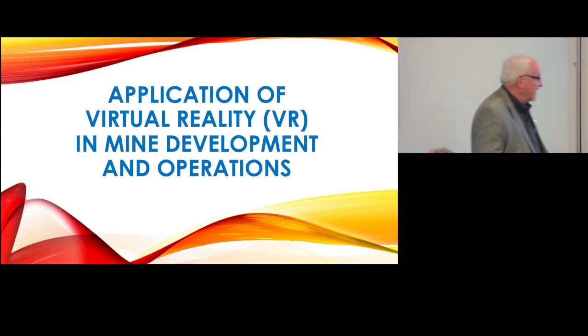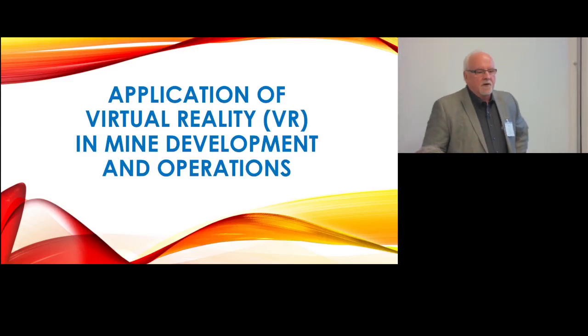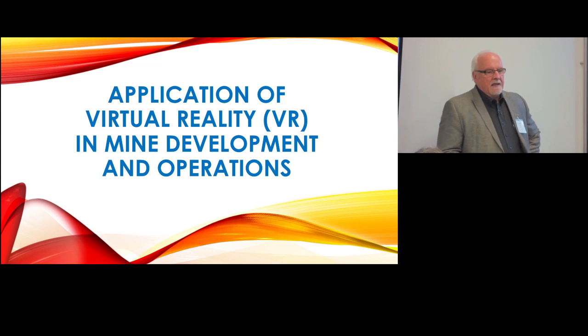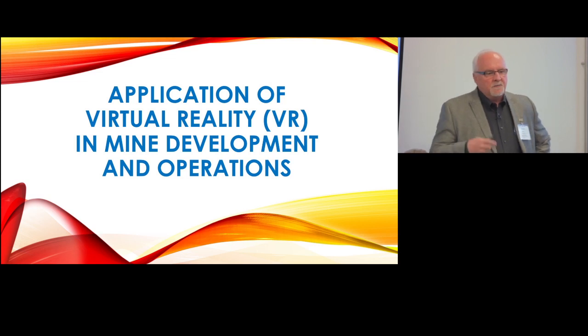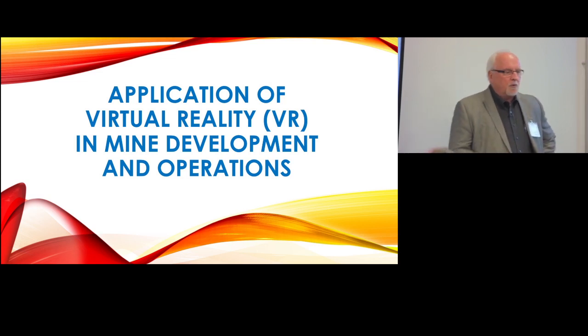I'm Clark Whiting. I'm here with my colleague Chris Hawes. We're with Cementation, and we were invited to share a tool that we've just, really in the past year, been trying to implement into our normal practice.